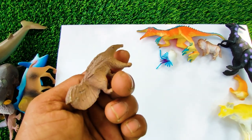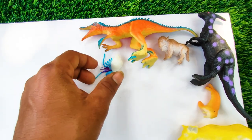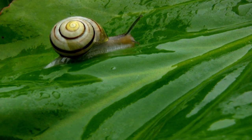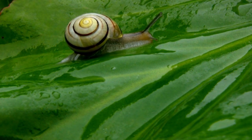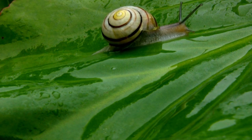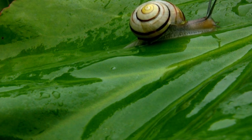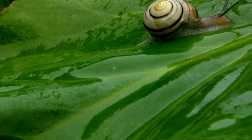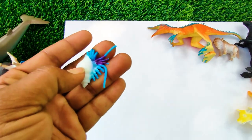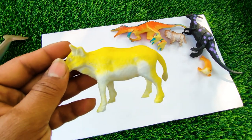And next one — wow, this is an anteater. See, this is a very nice anteater, so I collect this one here. And this one — wow, see, this is a snail. See, this is a very nice snail, so I collect this one here.